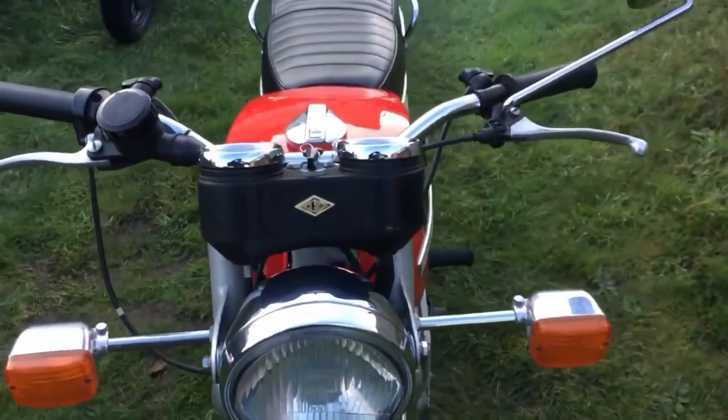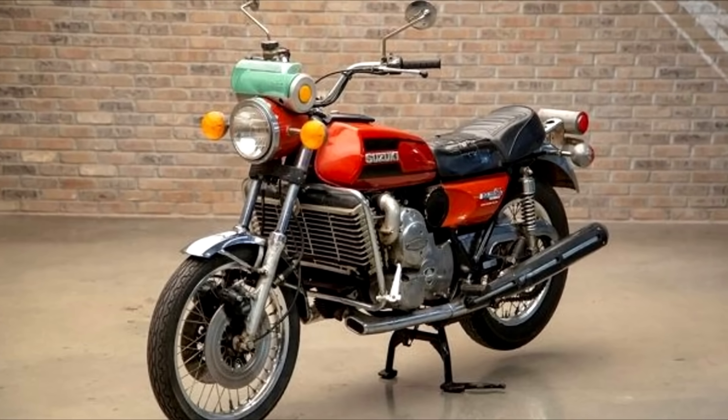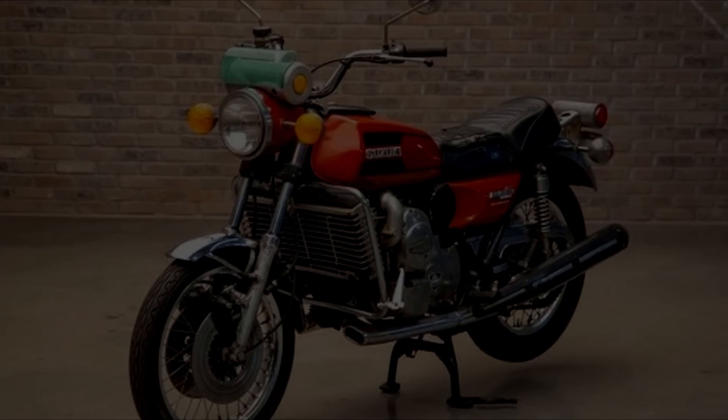Suzuki also used the Wankel engine from 1974 to 1976. However, the design changed over time, and as a result, Wankel's influence is almost unrecognizable in later iterations.